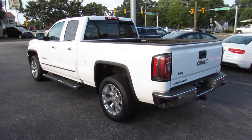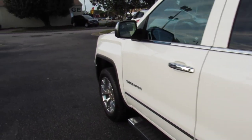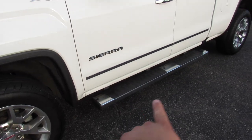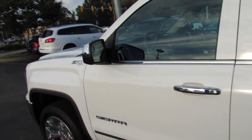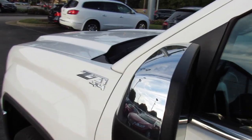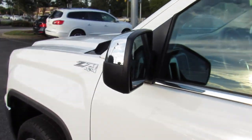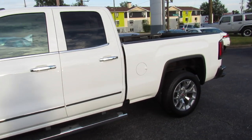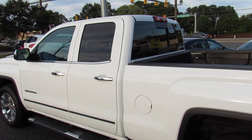This one is finished off in a summit white exterior, which looks great — a nice clean color. Outside you can see your Z71 and 4x4 badging, Sierra down below, and this one does have running boards installed. Chrome door handles, chrome trim around the windows, and chrome mirrors. This one also has blind spot mirrors and turn signal indicators built in. It's a great looking truck and in fantastic shape. This is an extended cab model, with tinted rear privacy glass.